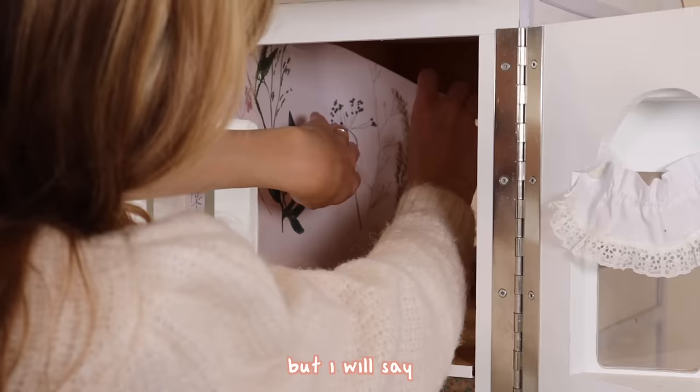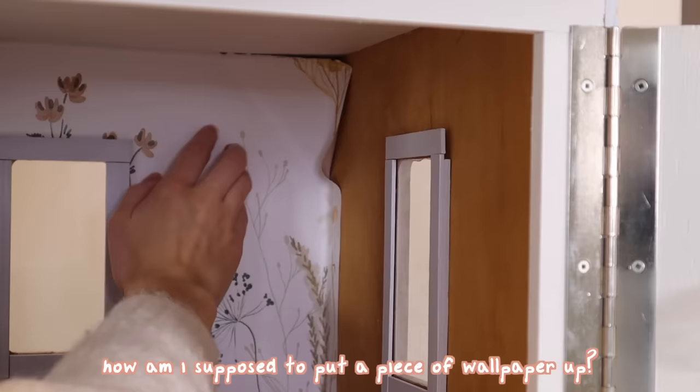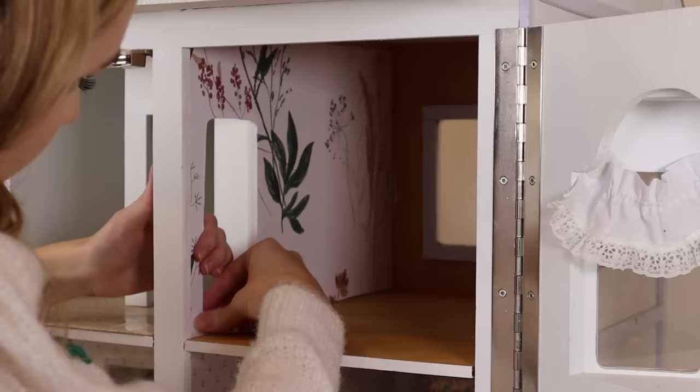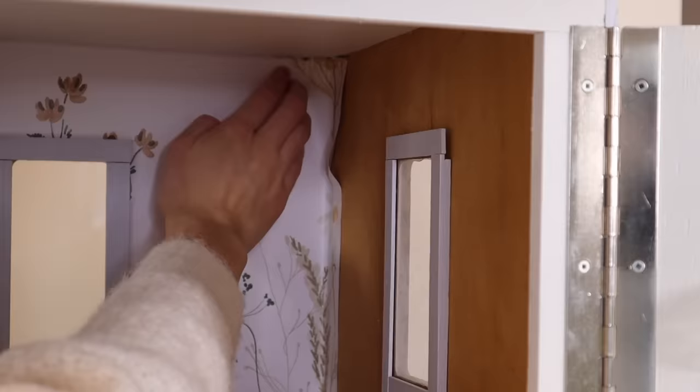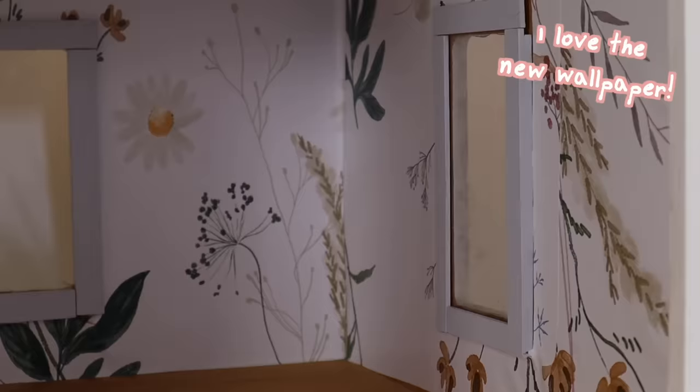Putting up wallpaper will always be a tedious task, but I will say in the dollhouse it was pretty difficult because my hands are giant compared to the room. That was difficult. I'm definitely showing you the most aesthetic shots, but trust me this wasn't easy. But it was worth it.